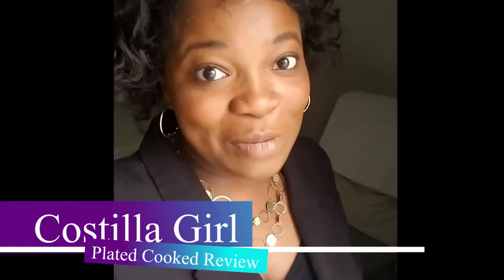This is Castillo Girl, and welcome to my channel. Today I'm going to do a Plated review. I'm going to be rating the recipes and the overall Plated experience on a scale of five stars — five being the most, one being the least. I would love to hear from you too if you've tried Plated before. This is just my personal opinion and is not sponsored in any way.